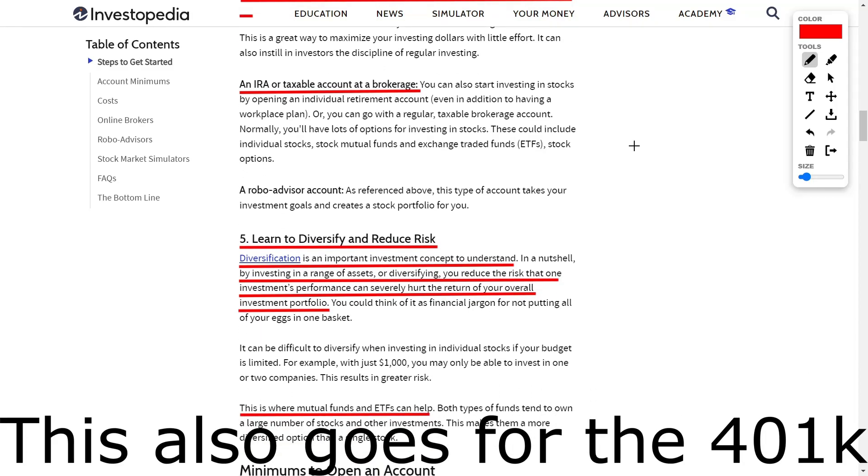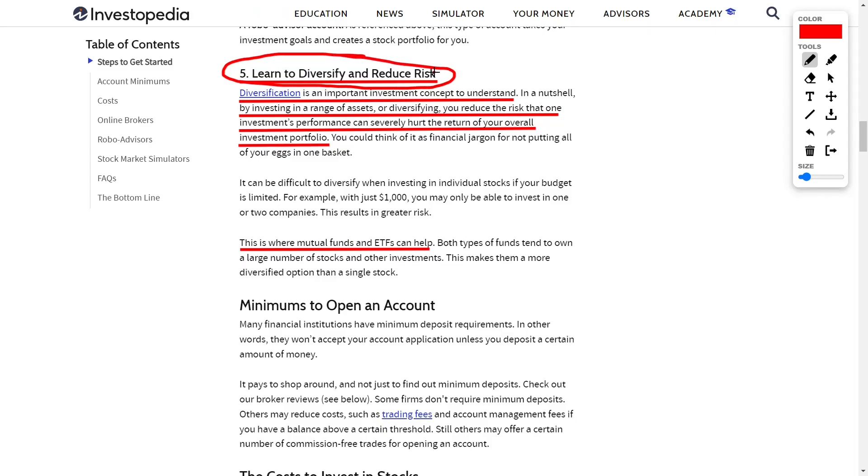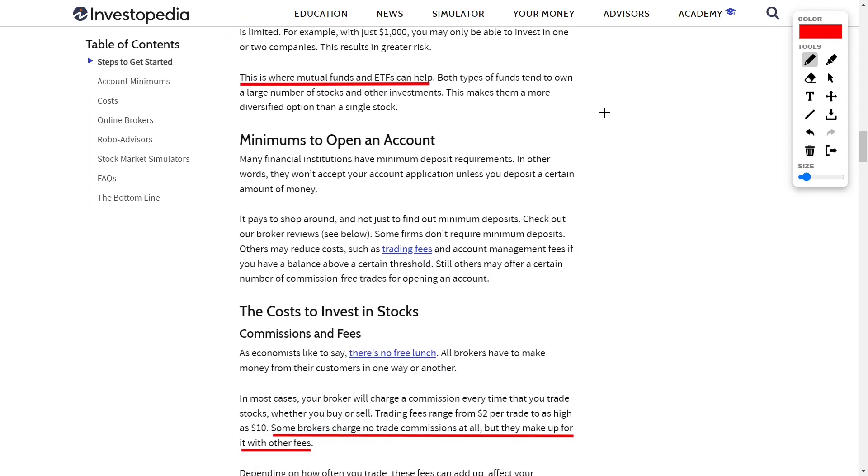If your 401k has an employer match, you instantly want to do your 401k first because you are literally getting paid to hold money in it — it's essentially free money. Once you've maxed out the employer match percentage — for instance, if your employer matches a 4% allocation, invest that 4% first — then focus on your IRA consisting of mutual funds, ETFs, or index funds, dollar cost averaging by automating investments every two weeks. If you are young, you most likely want a Roth IRA: you get taxed up front, but when you take this money out later when it's worth millions more, you don't get taxed. If you plan to make more money in retirement than you do now, do a Roth; if not, do a traditional IRA.